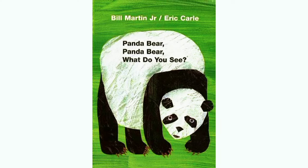Today we are reading Panda Bear, Panda Bear, What Do You See? by Bill Martin Jr. and Eric Carle. So let's get started.